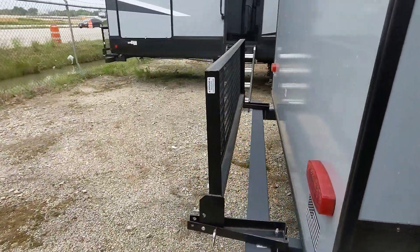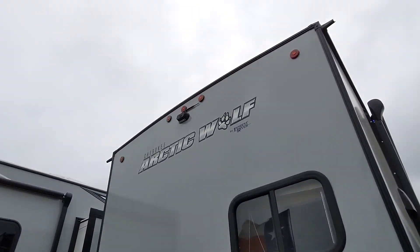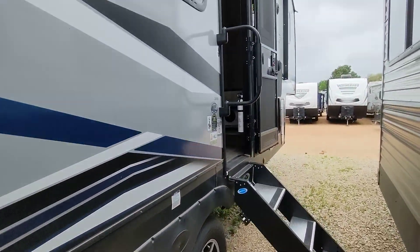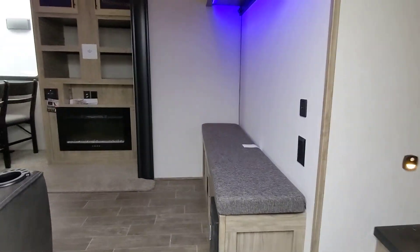On the back we do have a cargo rack, so you can put a generator, ice chest, whatever you like. We also have a backup camera, which is a $900 value — backup cameras can save lives. This RV also does have auto-level, so you just press two buttons and it does all the work for you setting it up.